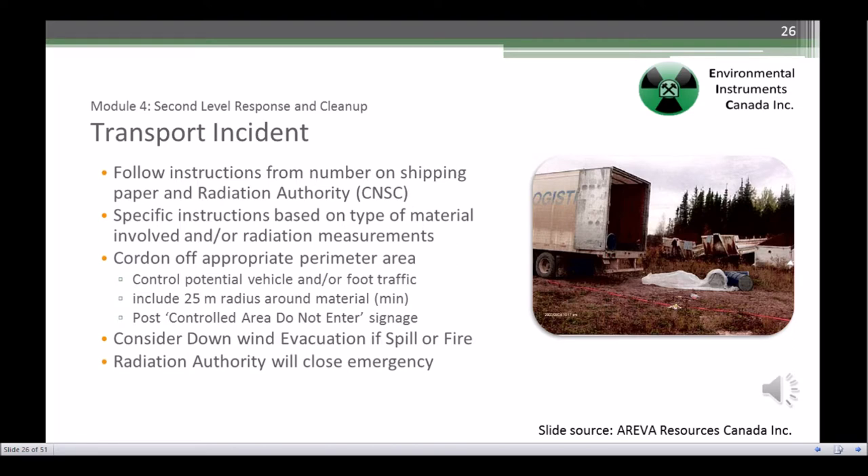Remember, specific instructions will depend on the type of material present. How hot is it? Is there a possibility that shielding has been compromised? Is there a possibility of spreading contamination? These are just a few questions that will need to be considered.